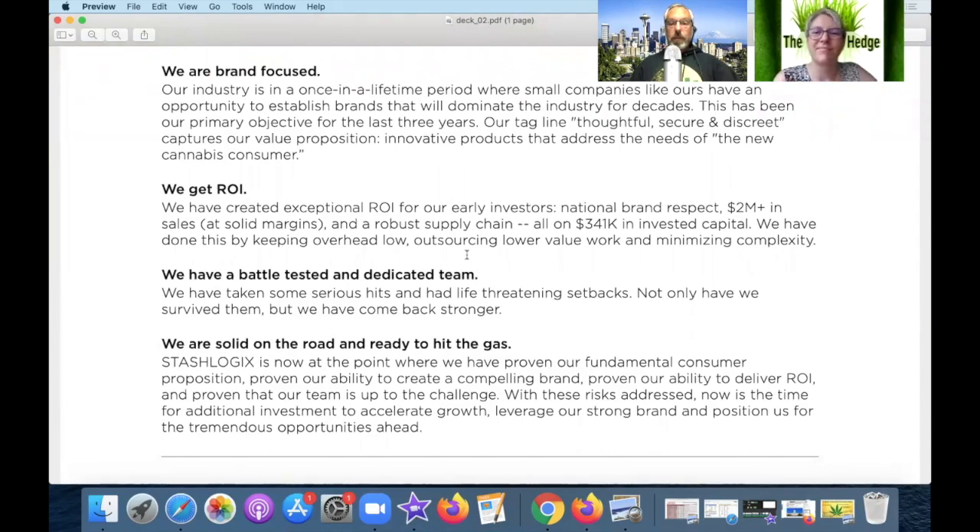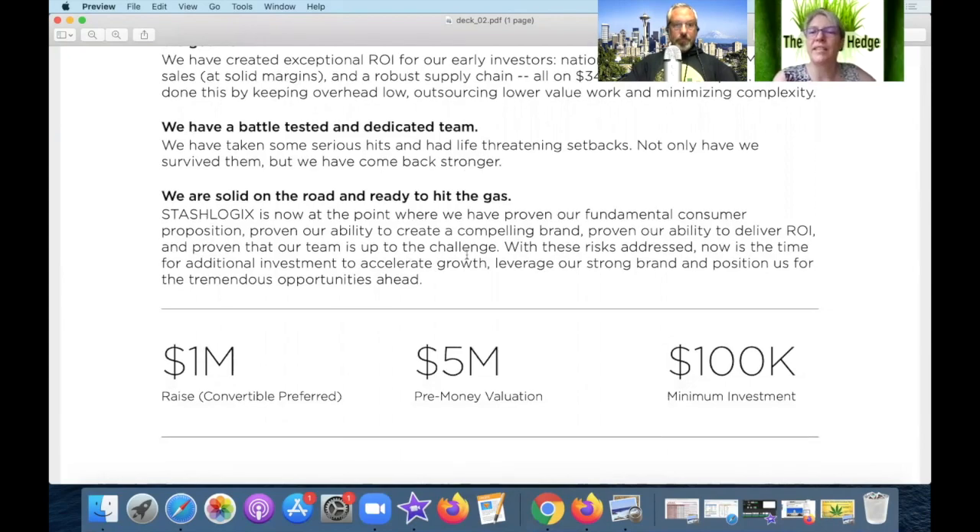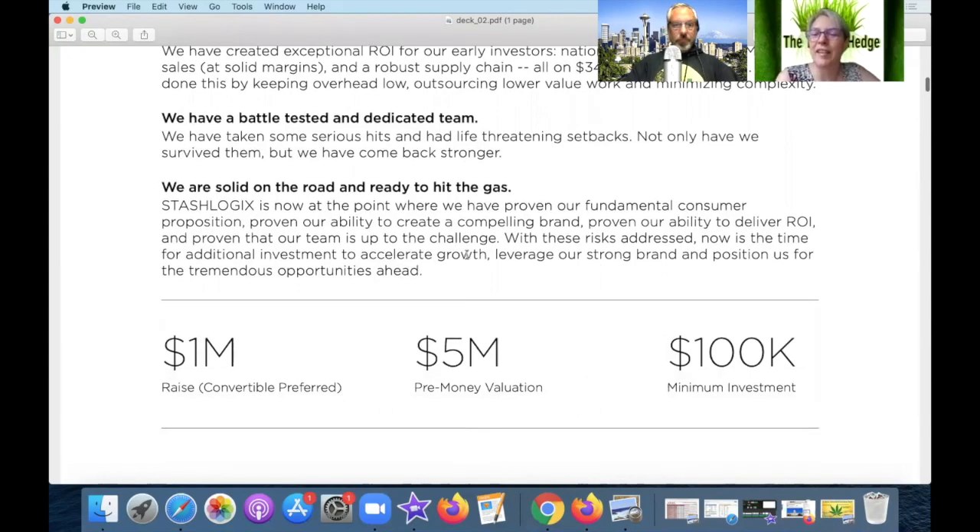They get right to the ROI — the return on investment. It looks like they're developing two million dollars in sales as a national brand, based on $341,000 from initial capital. That's good — at least the sales exceed the initial investment.